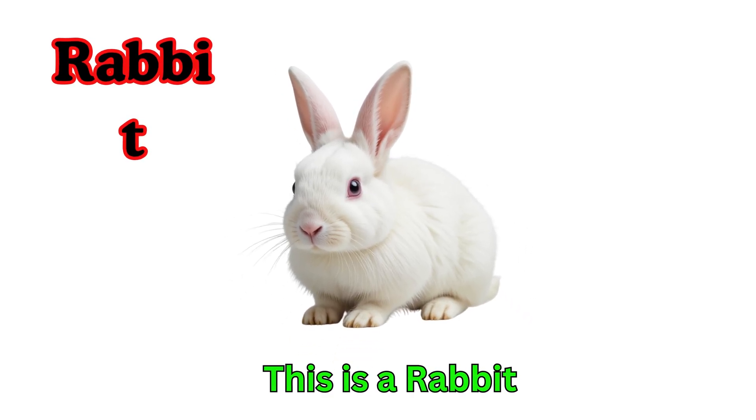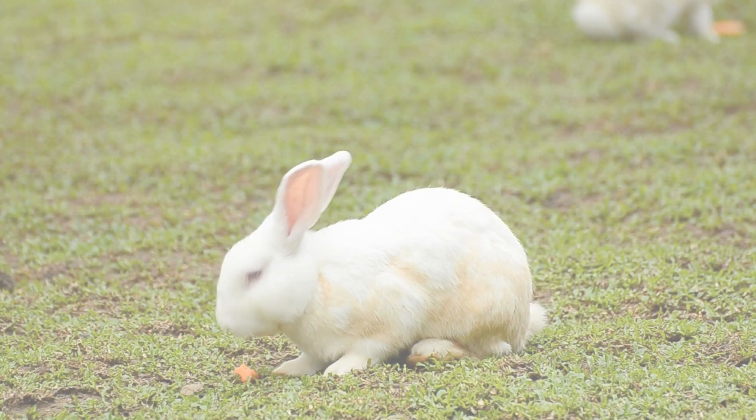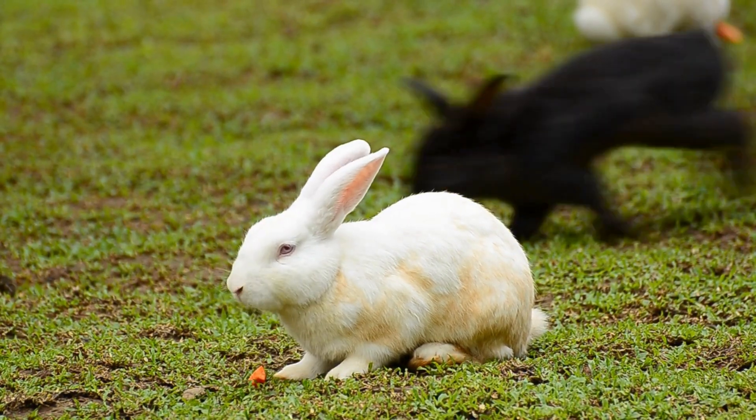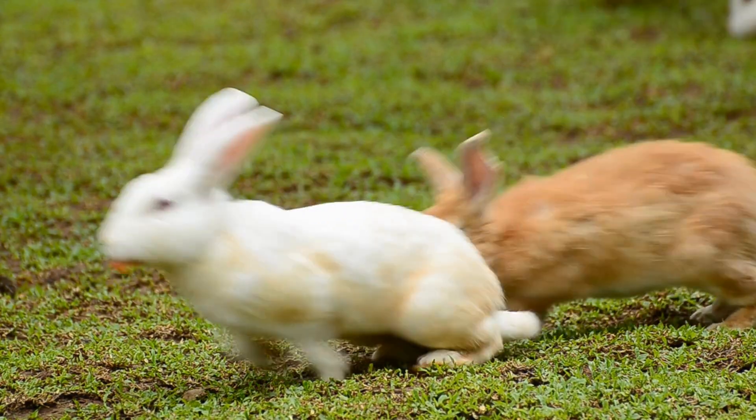Rabbit. This is a rabbit. Rabbits have long ears. They hop and love carrots. Rabbits are gentle and cute pets.